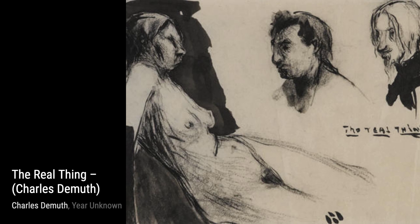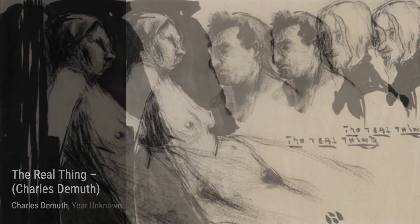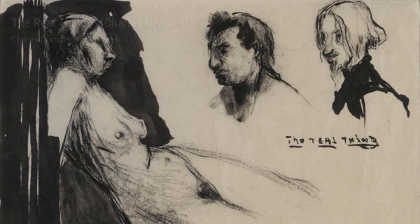Daisies is a simple yet captivating painting. DeMuth's use of light and shadow adds depth to the artwork, making the daisies appear almost three-dimensional.